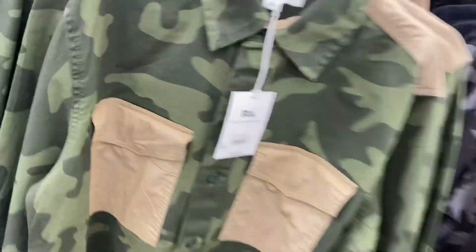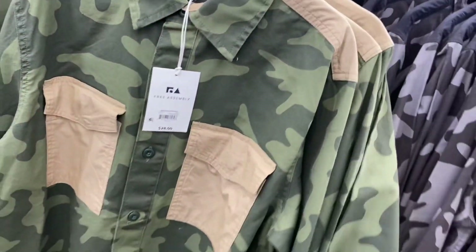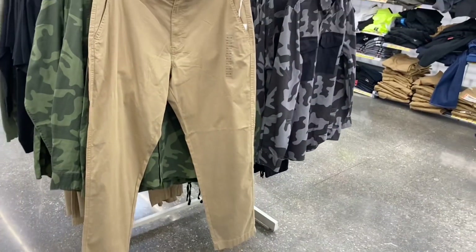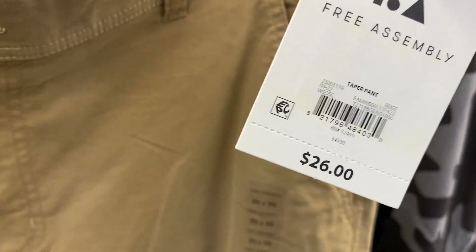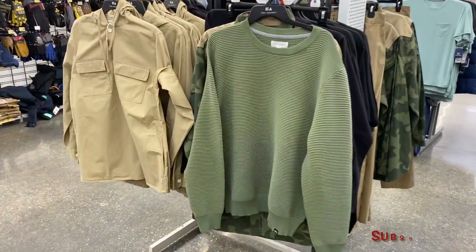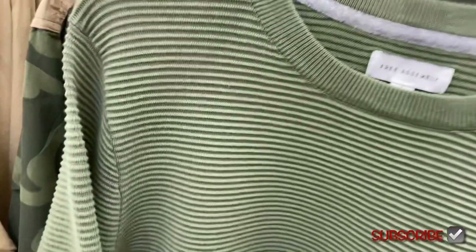Look how stylish this is — they're so on trend. You can also get it in camouflage, and they also have these pants in black and brown as well. They're Free Assembly, just like khaki pants but they look more stylish, not like traditional khaki. They're tapered fit for $26.